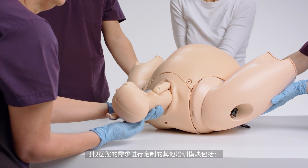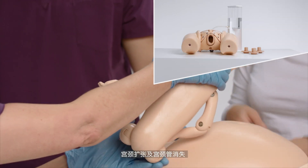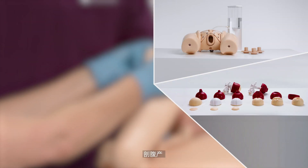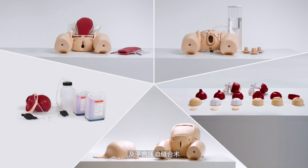Other modules allowing the training to be tailored to your needs are cervical cerclage, cervical dilation and effacement, caesarean section, postpartum hemorrhage and compression suture uterus.